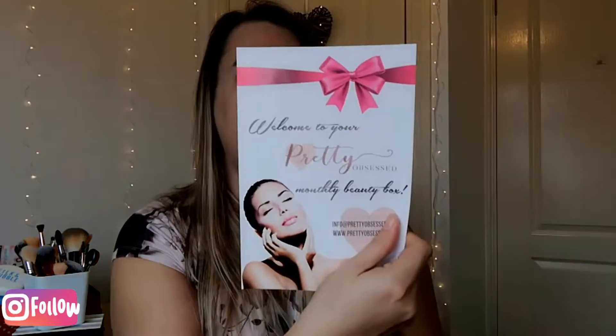Right, let's see what's in the box. It comes with a little leaflet that basically says: welcome to Pretty Obsessed monthly boot box, refer a friend, product information, new box design, and then the Instagram, email, and Facebook bits. But there's nothing else on any of it. Right, I'm going in.